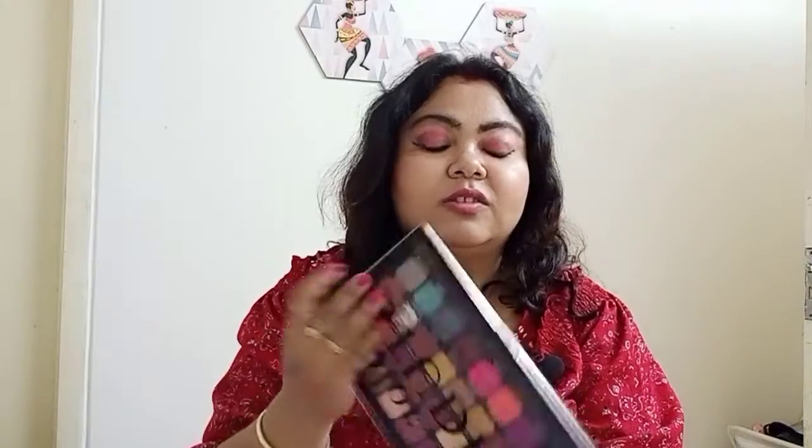So the second palette which I'm gonna talk about is the Color Studio palette. This is the Color Studio palette which is so so good and I really love it. It has all the vibrant colors, nude colors, and it has this black color for the smoky eyes. And then it has all the matte as well as shimmery colors. This is a Color Studio Huda Beauties.